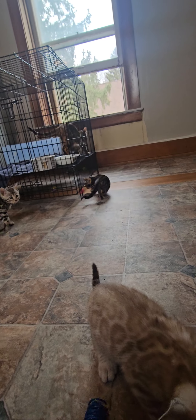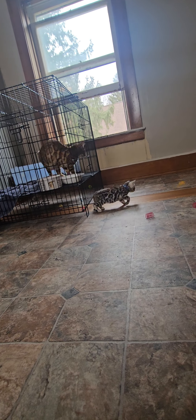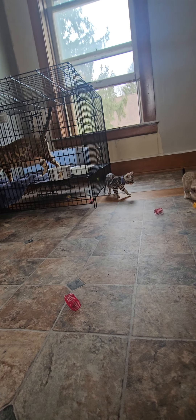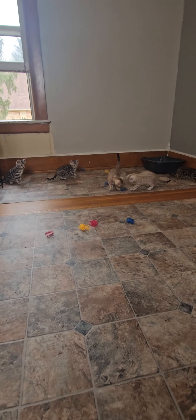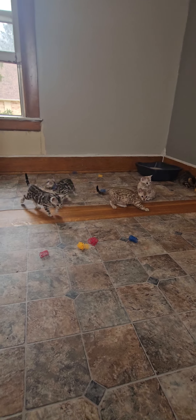Let's get all these out. I usually really like these spring toys. They just arrived in the mail today, so let's throw all these and see if we can get some cute videos of them.